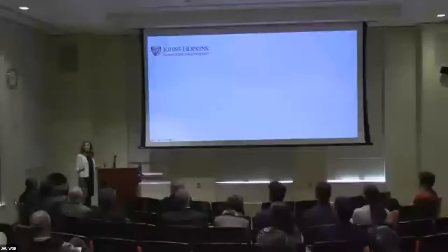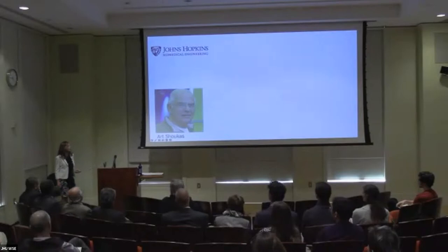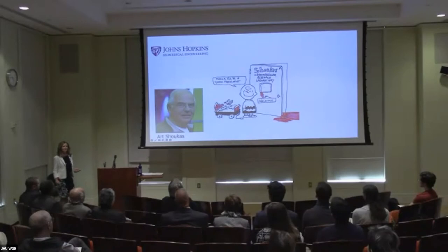I got my master's through what's now the EP program in electrical engineering. I'm still involved with EP and the Applied Physics Lab. When I started my PhD in biomedical engineering, at that time all PhD students had to go through the first year of medical school. One of the first people I got to know was Art Shukas — he did all the cardiovascular lectures. I loved working in the lab as a cardiovascular systems physiologist, but what really inspired me was his teaching.